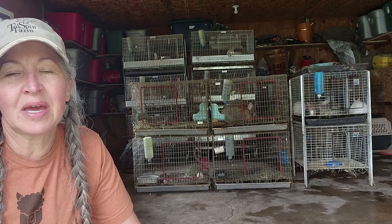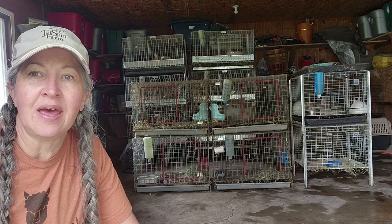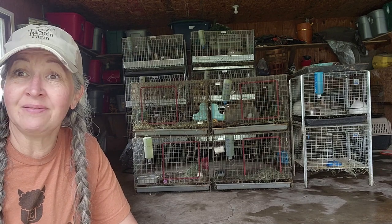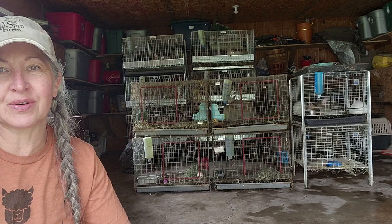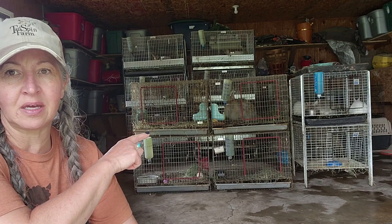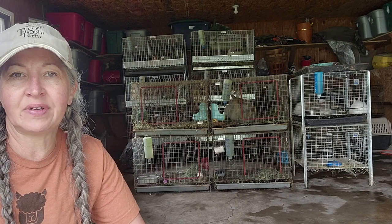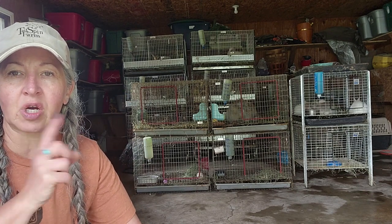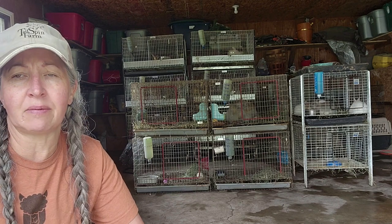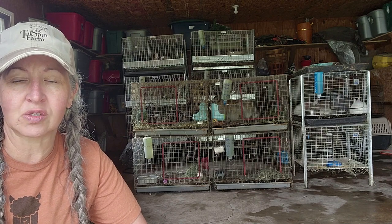Hey guys, welcome to my channel, happy Thursday! This is kind of an impromptu video today — I'm very dirty. I just got done; Thursdays are my day to clean rabbit cages, and when I say that I mean the drop pans in all of my cages. I have another video, which I'll try to tag here or put down below, with all the tools I use on Thursdays to clean the rabbit cages.